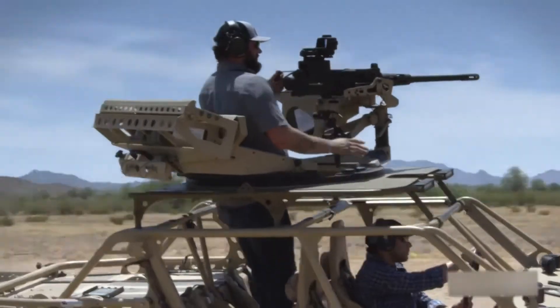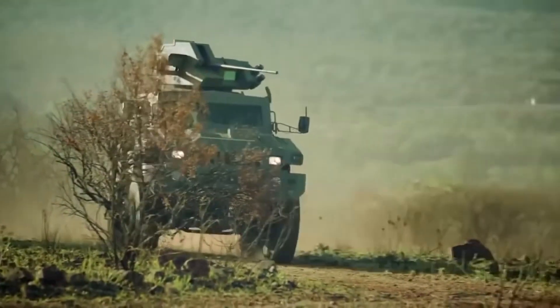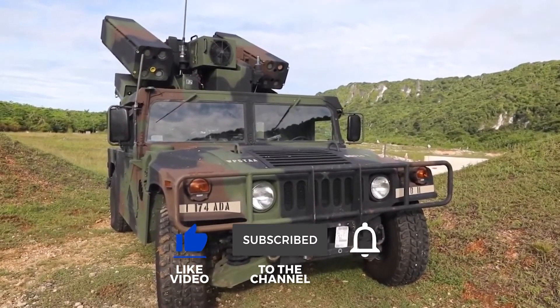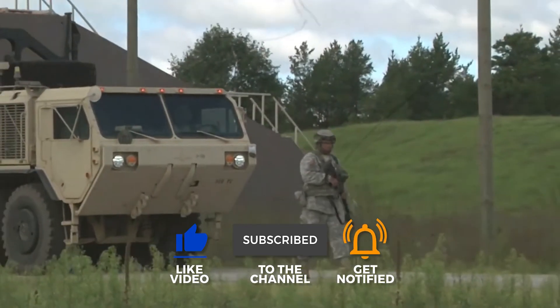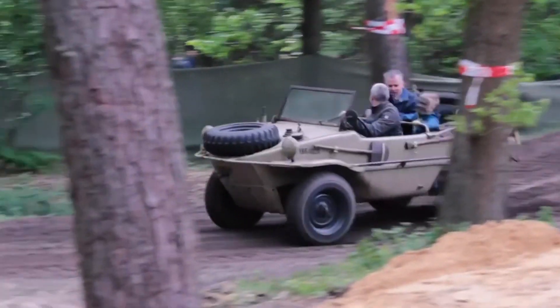So, those were the 12 most insane military vehicles in the world. Which one did you like the most? Let us know in the comments. If you enjoyed this video, you can check out the others on our channel — we have tons of videos just like these. Thanks for watching and we'll see you next time.